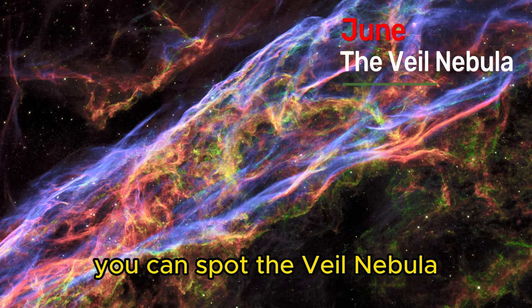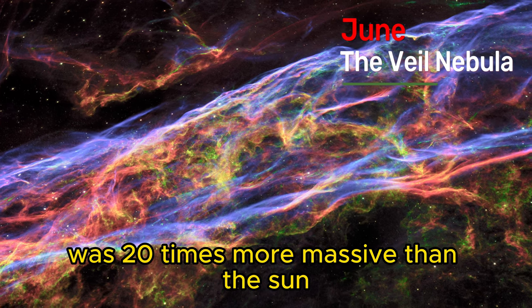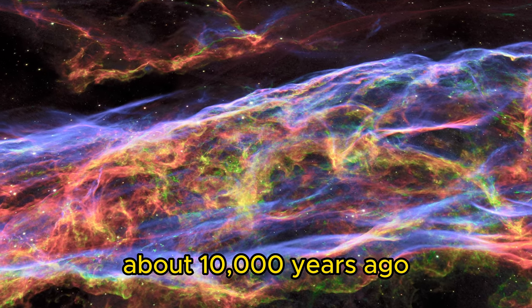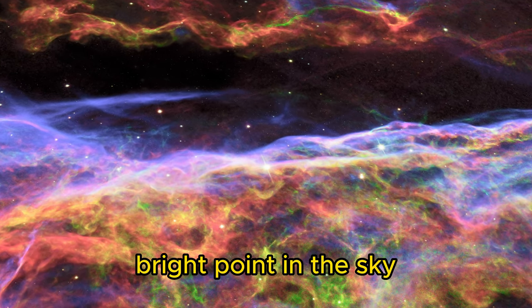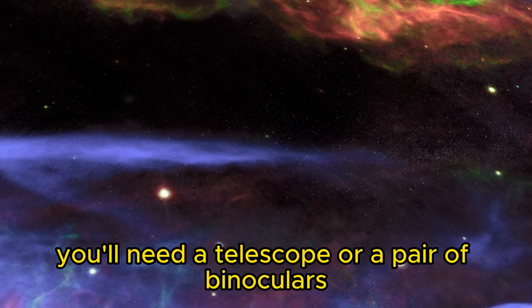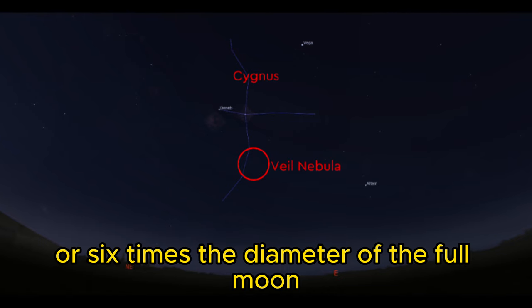Throughout the month, you can spot the Veil Nebula, also known as the Cygnus Loop. The Veil Nebula is a large supernova remnant. The star that made it was 20 times more massive than the sun, and astronomers estimate it exploded about 10,000 years ago — meaning it could have been observed by our ancestors as a very bright point in the sky, as bright as Venus. Today, you'll need a telescope or binoculars to observe the remnant, which covers around 3 degrees, or 6 times the diameter of the full moon.